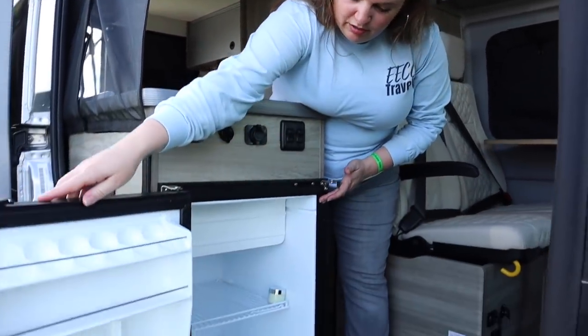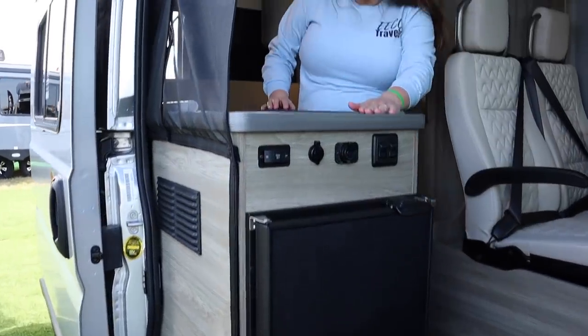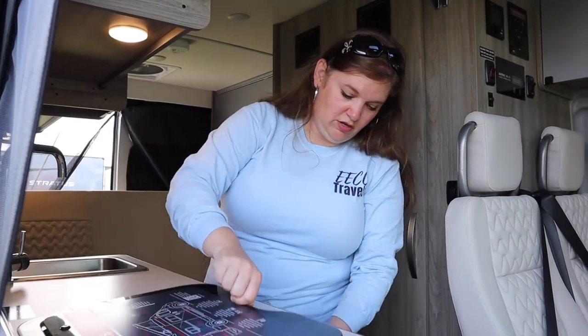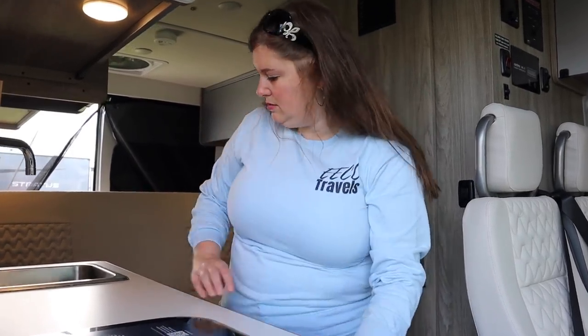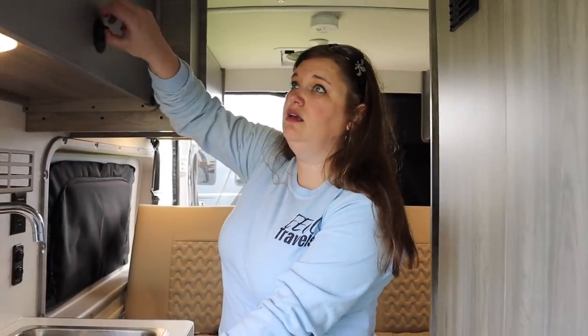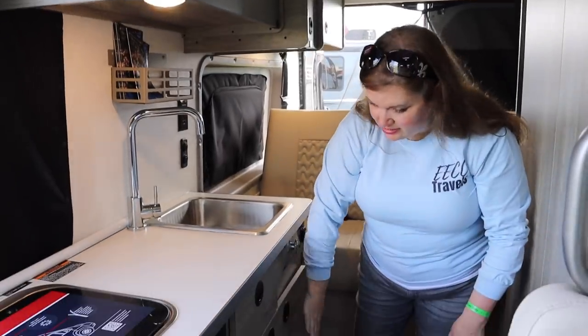For your kitchen, you've got your refrigerator right here. Then coming in you've got a two-burner stove. You have a workspace that will slide out to give you extra counter space, a sink, and lots of cabinet space — and cabinets down below as well.